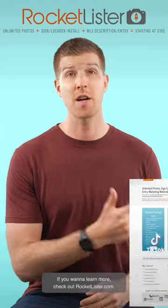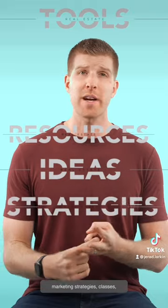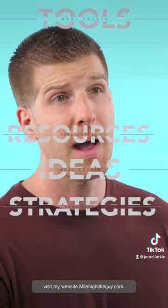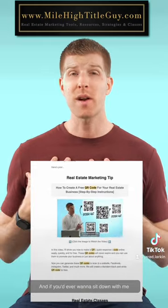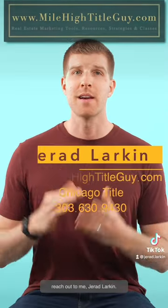If you want to learn more, check out rocketlister.com. If you'd like access to other real estate tools, resources, marketing strategies, and classes, visit my website, milehightitleguide.com. And if you'd ever want to sit down with me and find ways I can help you with your business, reach out to me, Jared Larkin.